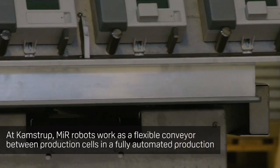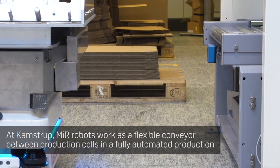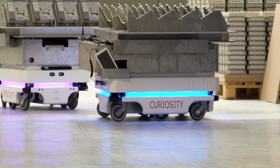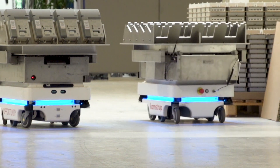We use MIR as a conveyor belt. We use it to transport our semi-finished products and our finished goods from production cell to production cell. Three MIR transport robots are now the adaptable link between different production lines. This is a new way to produce that enables Camstrup to upscale without any production downtime.